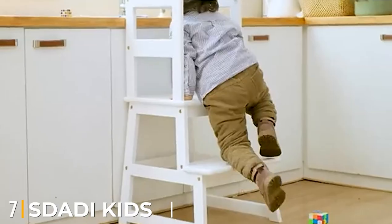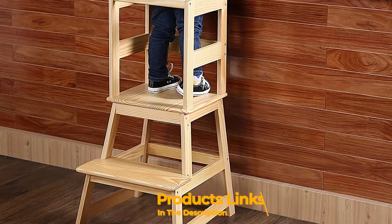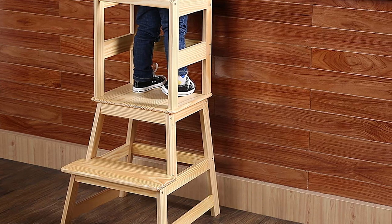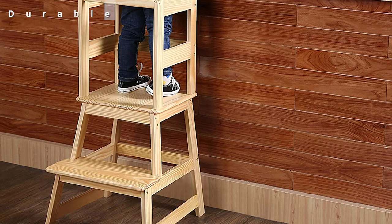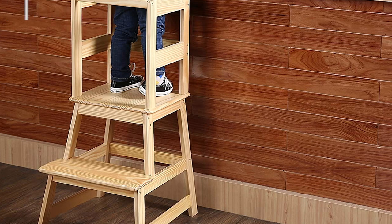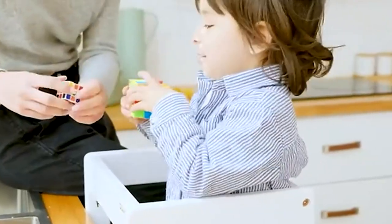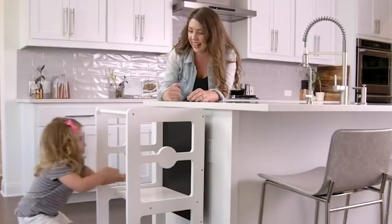Moving on to number 7, the Ask Daddy Kids Kitchen Step Stool. Ask Daddy Kids is a great step-ladder stool for toddlers — a simple step stool that you will surely love. It is not height-adjustable, so it's best for children under 3 years. But it can be a good option if you are looking for a minimalist design that won't break the budget. It is made from high-quality and durable material, and its safety rail ensures your child's safety properly.